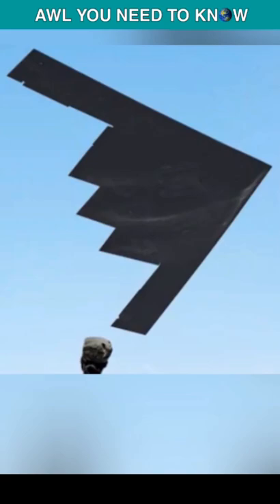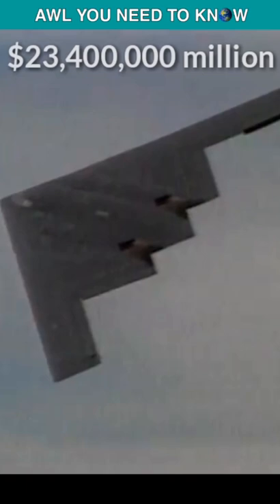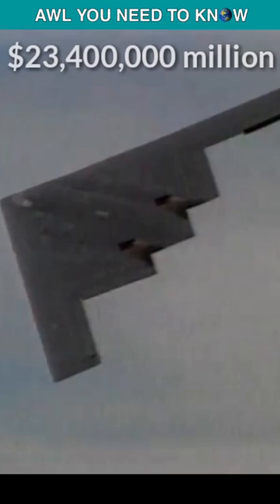So the price of first guided freedom that fell over Afghanistan was $34.3 million — freedom isn't free at all. But the story doesn't end here. These six B-2s flew for more 30 hours back to the United States, and the cost of six B-2s flying for 30 hours is $23.4 million. So $34.3 million plus $23.4 million equals $57.7 million — insanely expensive.